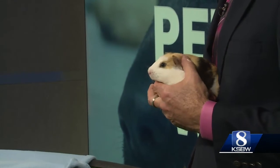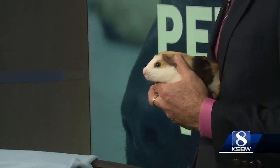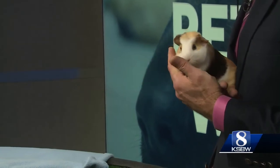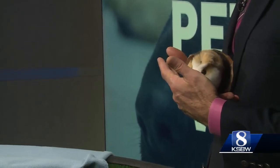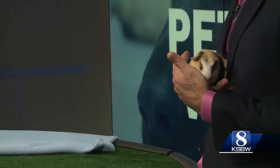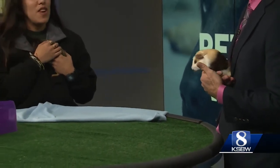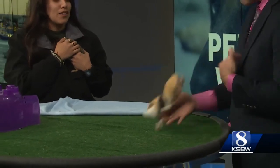They are both boys and a bonded pair, which means they do have to go to a home together. A little thing about guinea pigs: they are just kind of like bunnies, just a little bit smaller. They do need hay, they do need their fruit and veggies, and some exercise time.